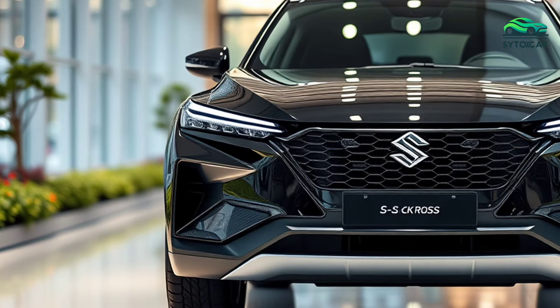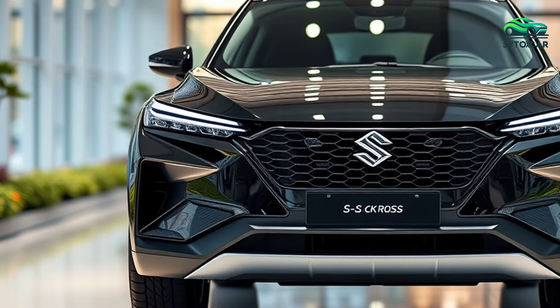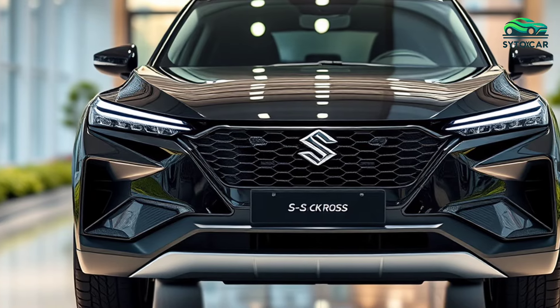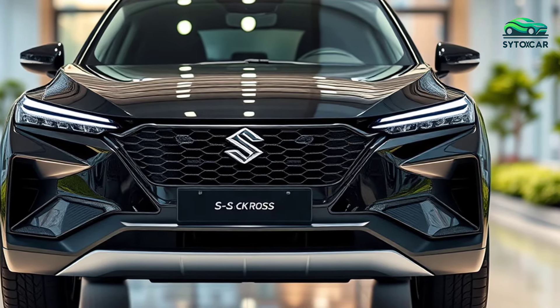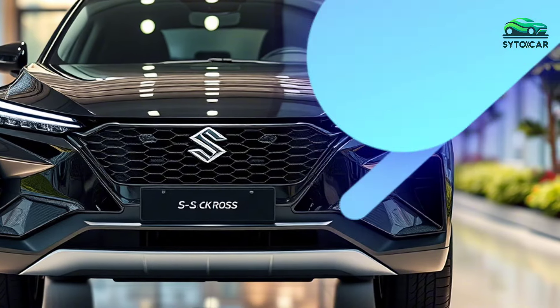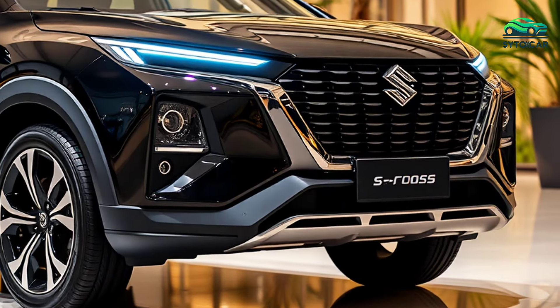The S-Cross Hybrid also features an all-grip select four-wheel drive system offering four driving modes: auto, sport, snow, and lock. This feature allows the driver to select the mode based on road conditions for a safer and more comfortable driving experience.